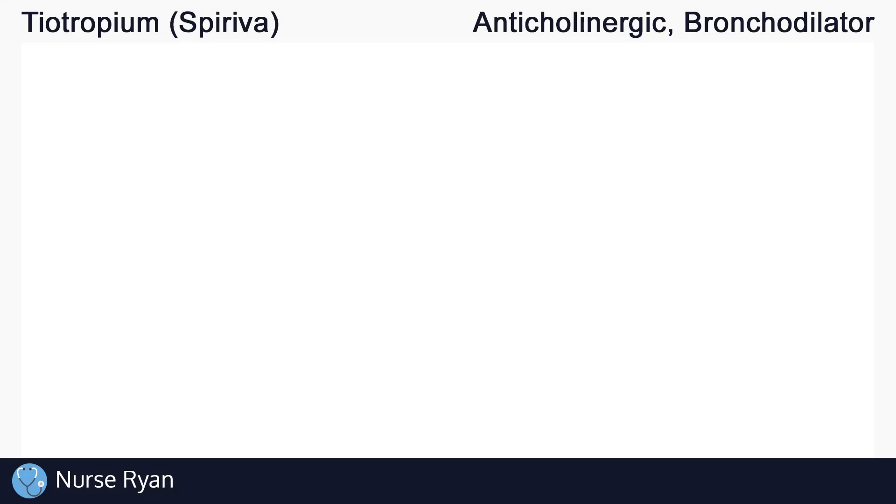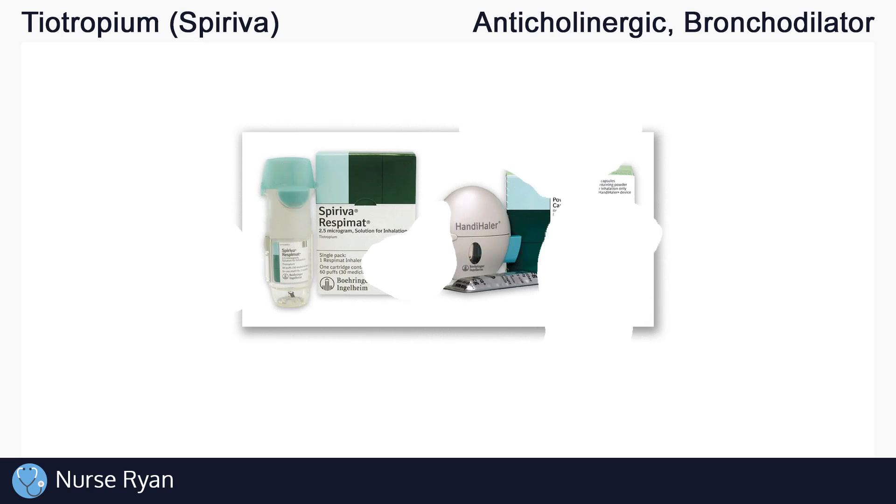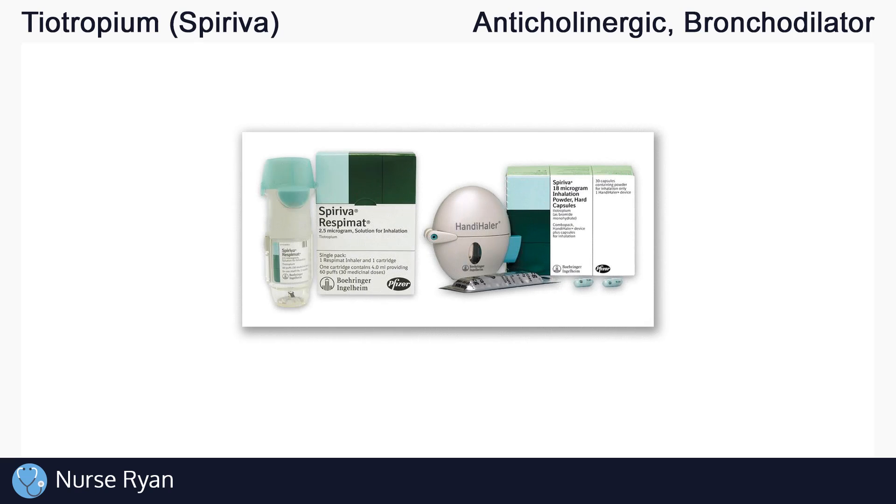Hey everyone, this is Nurse Ryan and today we're going to be talking about the drug tiotropium, also known by the brand name Spiriva. You can use the timestamps in the video description to jump ahead.